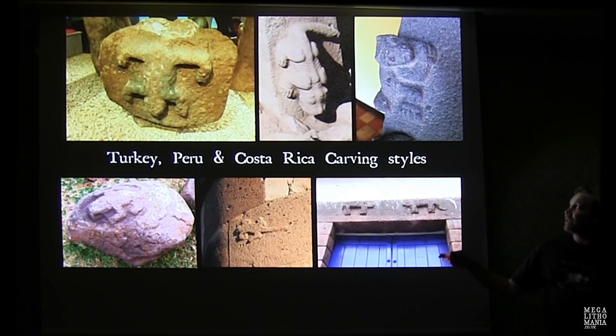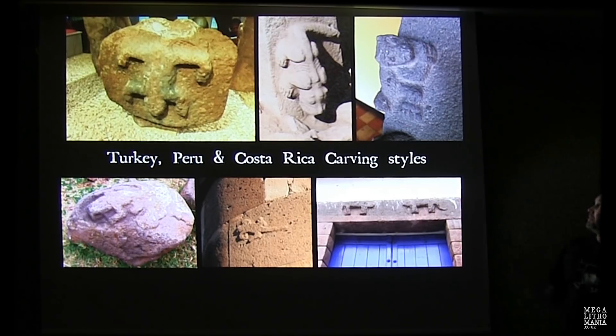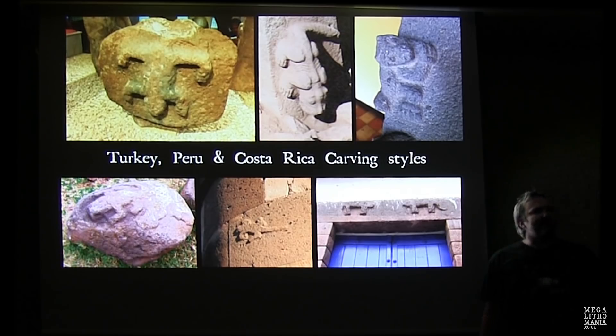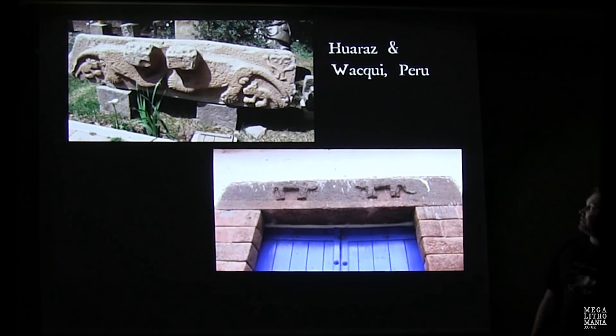Here are some comparisons — there's probably thousands of years difference between some of these sites, but it's worth noting. This is the first stone discovered at Gobekli Tepe, I believe back in the 1960s. This is Gobekli Tepe, this is Costa Rica — even in the area where the stone spheres were discovered we find similar relief carvings. This is Sillustani, and this is an area of Peru near a megalithic site on the Viracocha mountain in the Sacred Valley.